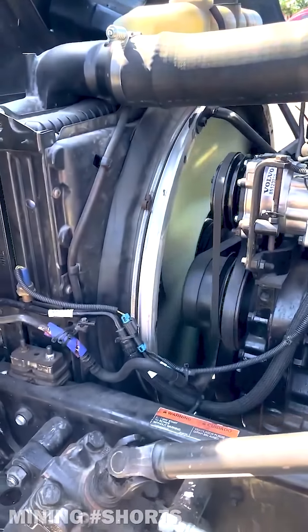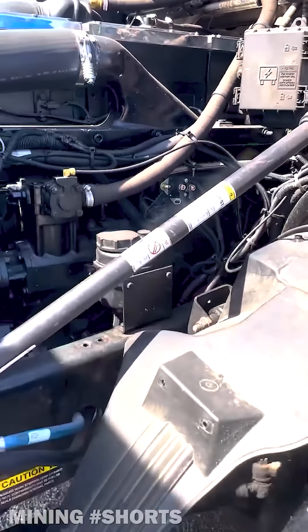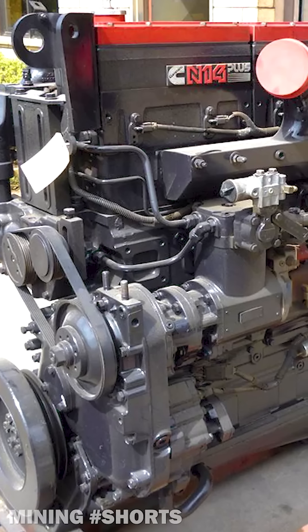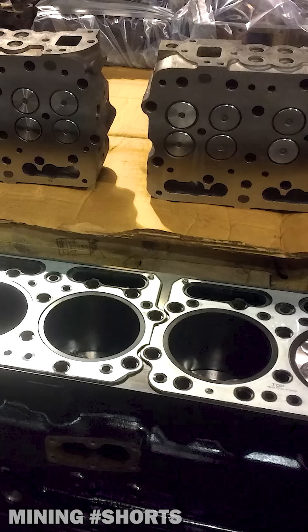Part of the 1 million mile club, the N14 was designed with outputs ranging from 310 to 525 horsepower for the Select Plus models, capable of turning out 1,850 pound-feet of torque at 1,200 RPM.